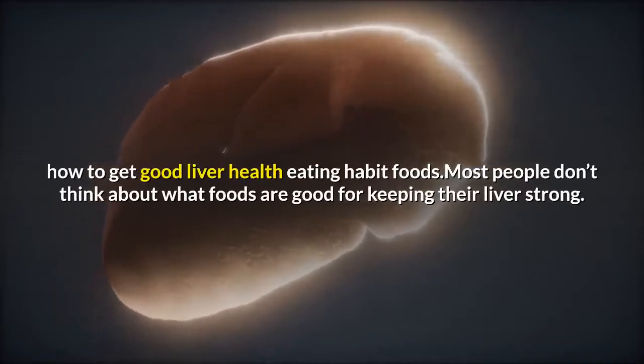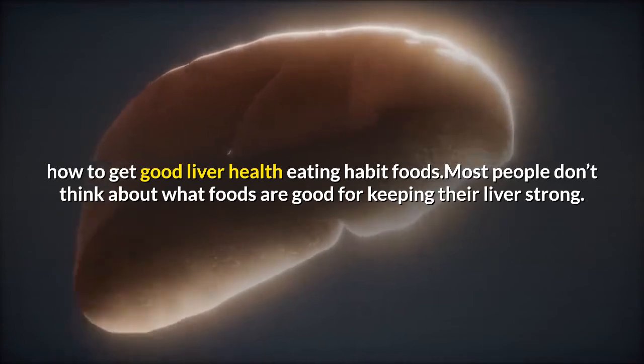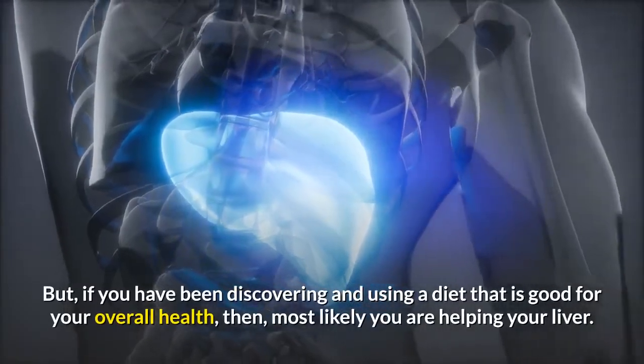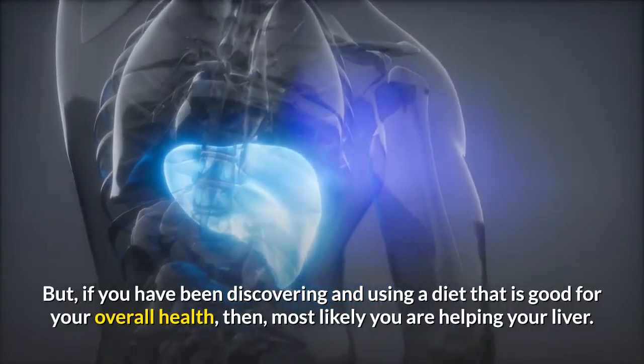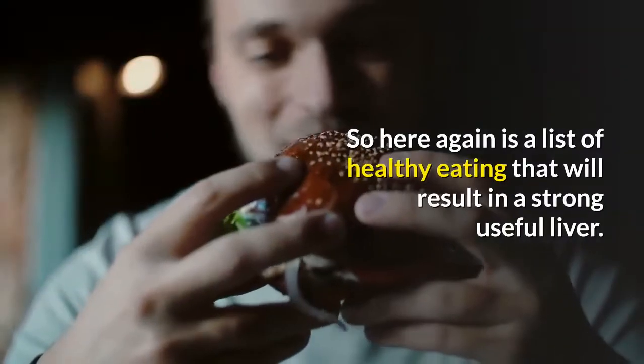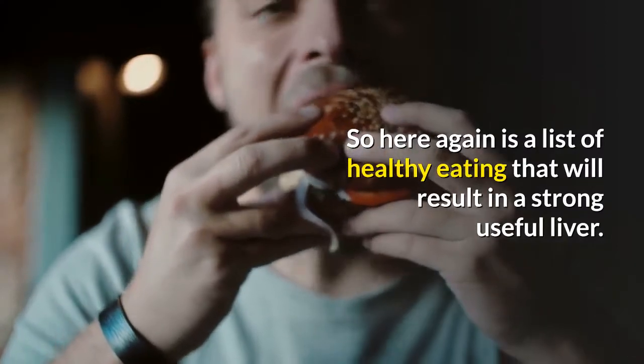How to get good liver health through eating habits. Most people don't think about what foods are good for keeping their liver strong, but if you have been discovering and using a diet that is good for your overall health, then most likely you are helping your liver. Here again is a list of healthy eating that will result in a strong, useful liver.